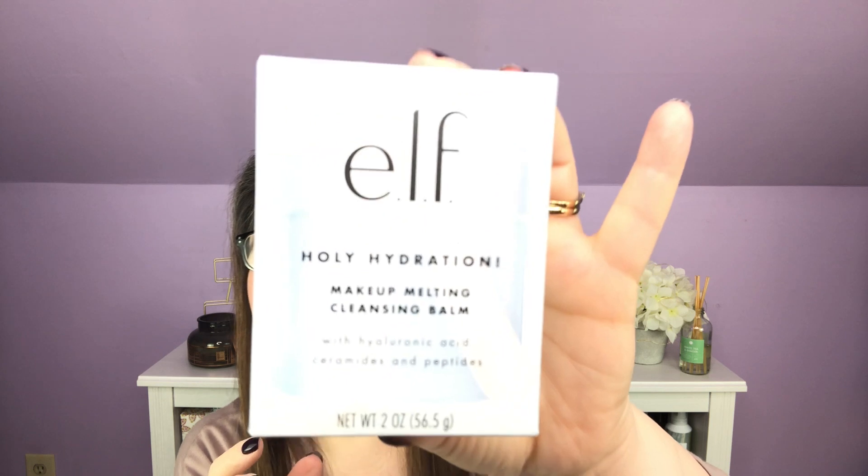I have laid these out in front of me in the order I would use them to clean my face. First off we have the elf Holy Hydration makeup melting cleansing balm with hyaluronic acid, ceramides, and peptides. I think these all have hyaluronic acid — that's what makes them so good. Oh, we have a little paddle! I love that with cleansing balms. It's very nicely done and the tub is two ounces.